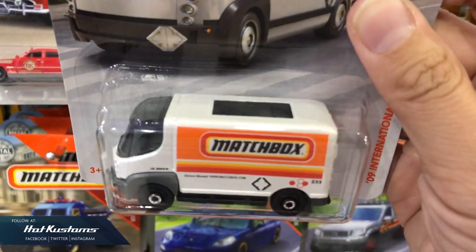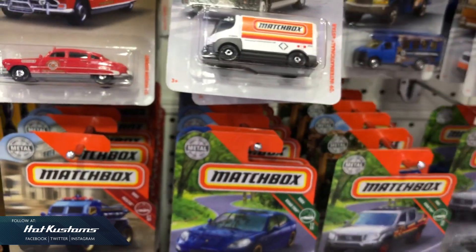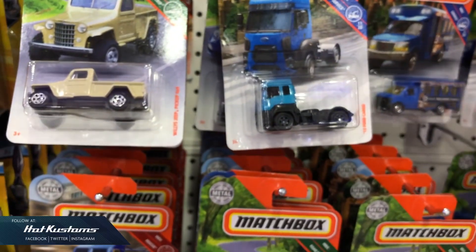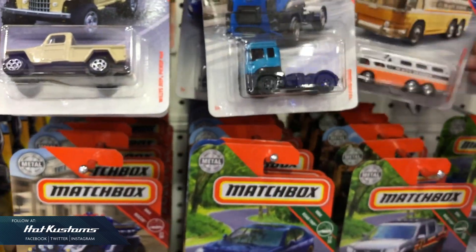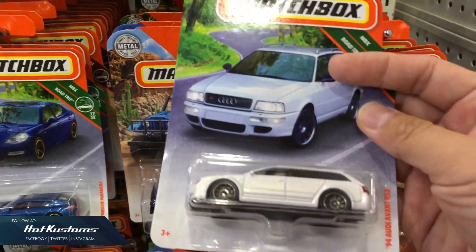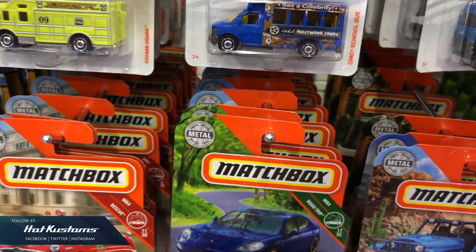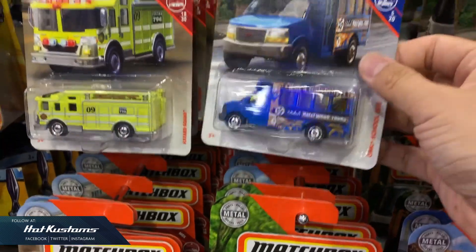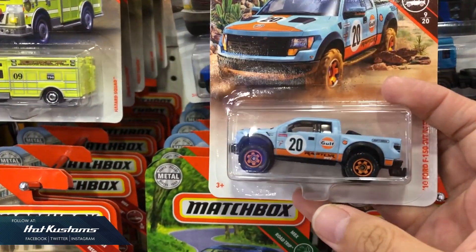And wow, the International Stars with the very nice Matchbox logo on it. The Wheatley Street pickup 4x4 — I've seen this. This is coming home with me without doubt. School bus! And yes, this is coming home with me. Look at the card art — school bus.